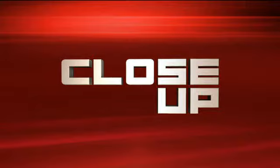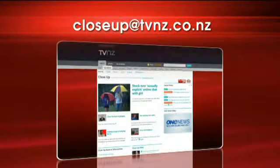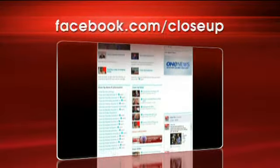Tomorrow night we're going to look at how kids learn when we take the digital toys away. But what do you think about iPads in kindies? Go to our website or email us at closeup@tvnz.co.nz or like us on Facebook.